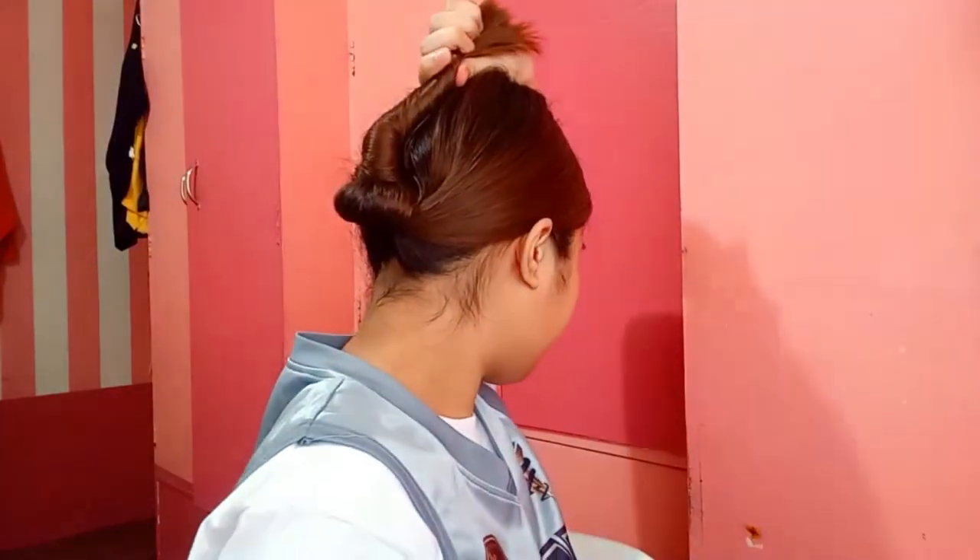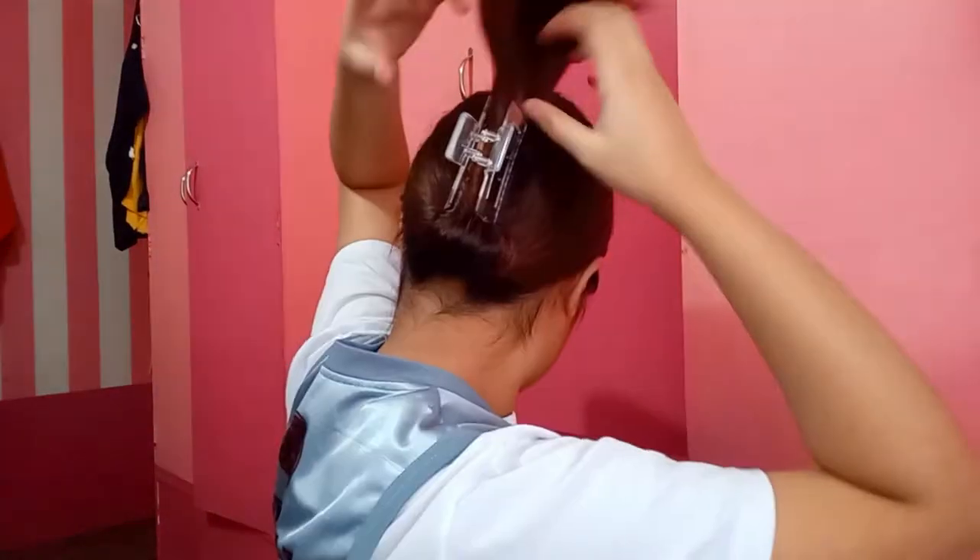First hairstyle on the list is a trending one — claw clips! They've been trending on TikTok and Pinterest, so you might want to grab one. It's pretty simple: grab all your hair, twist it, put it on the back of your head like you're doing a bun, grab your claw clip, and pin it in place. To spice it up a bit, you can add clips if you want. And that's done — easy peasy! This hairstyle is great if you like ponytails or want your hair away from your face. Using this clip is actually more convenient and faster than a hairband or scrunchie. I recommend every girl should have at least one claw clip. After I bought mine, my sisters constantly borrowed it until they bought one for themselves.